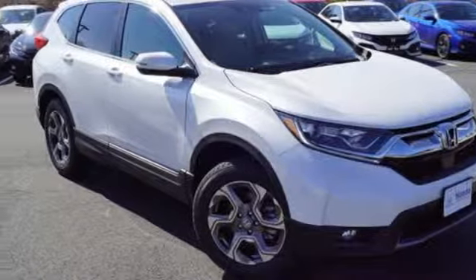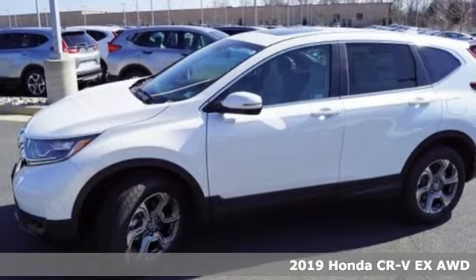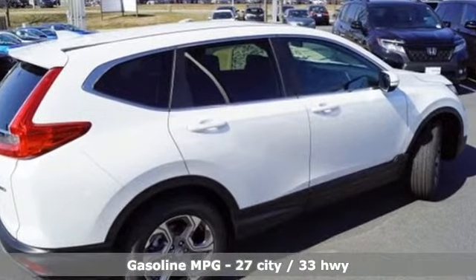It's a new 2019 Honda CR-V. Welcome to what feels like home. It's sleek looking, fuel efficient and roomy enough for family and cargo. Plus it offers an exciting list of features.